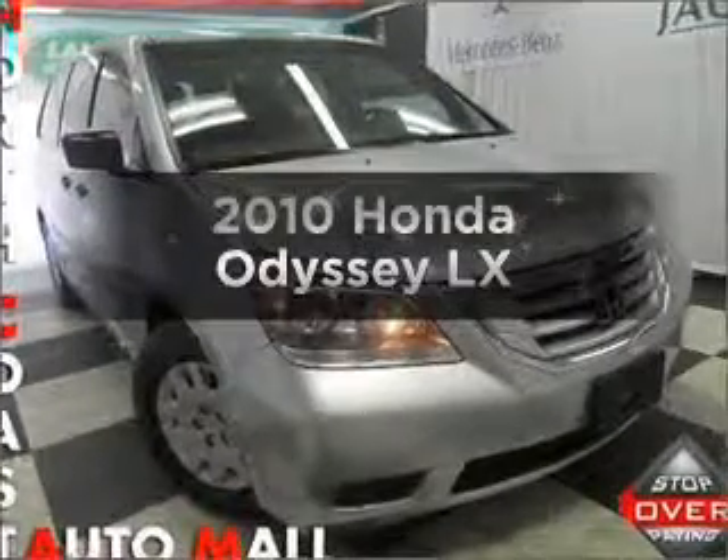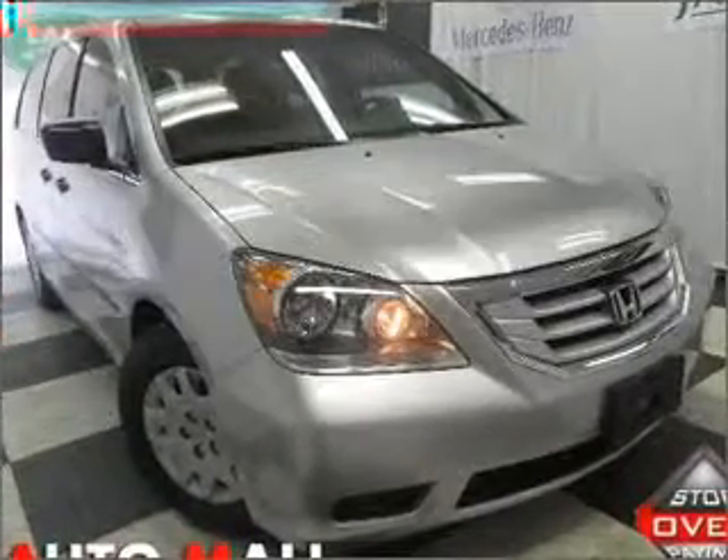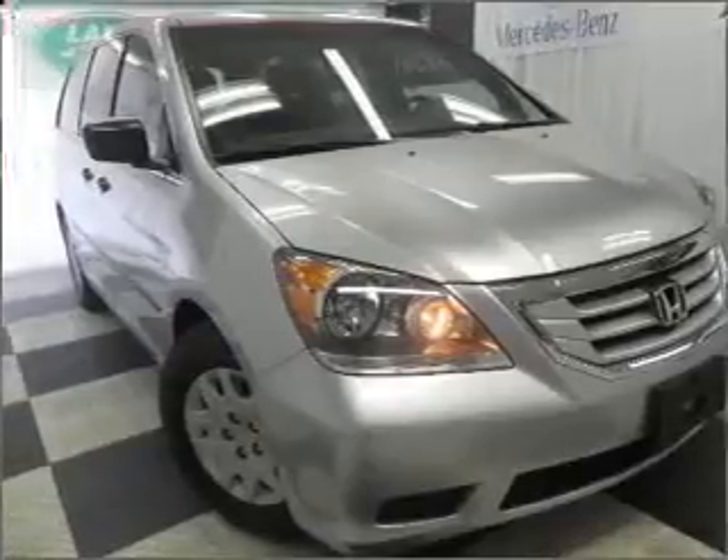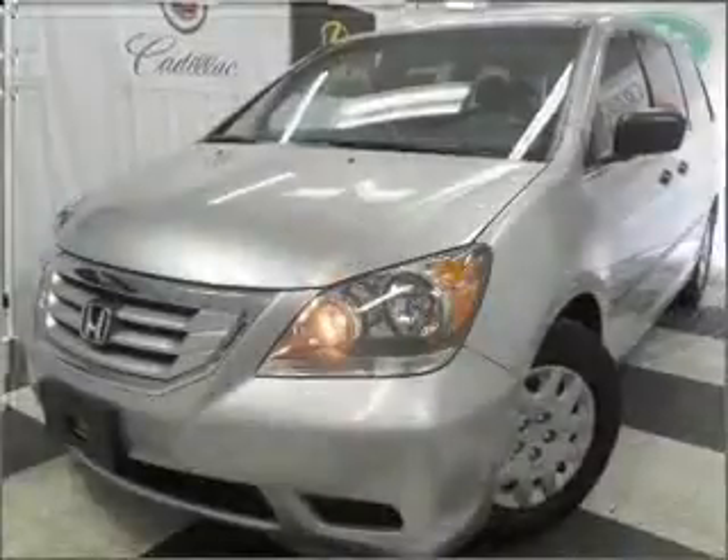Presenting the 2010 Honda Odyssey. This is the set of wheels you've been looking for, with a reliable 6-cylinder engine that responds smoothly to its 5-speed automatic transmission.